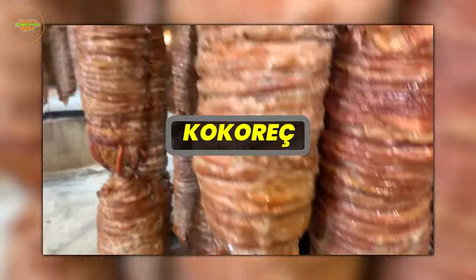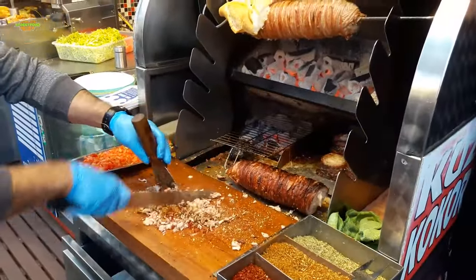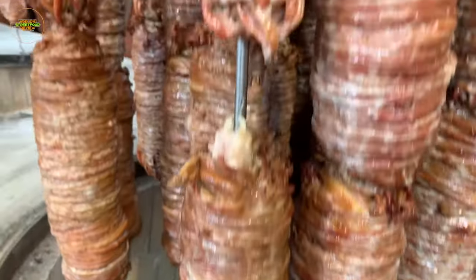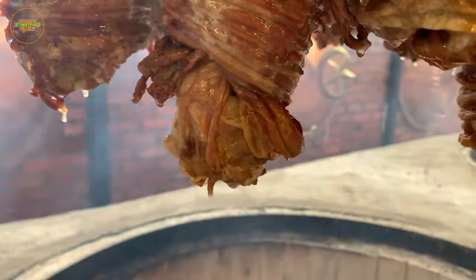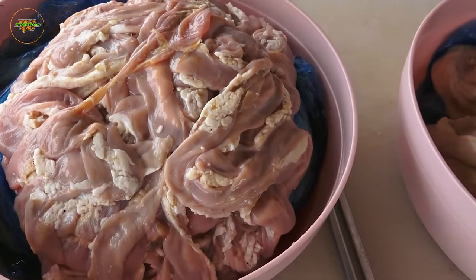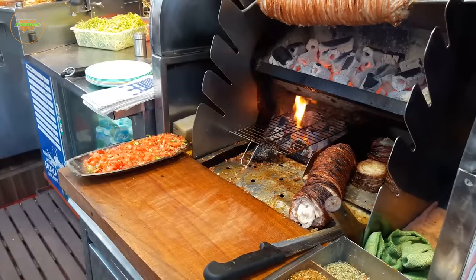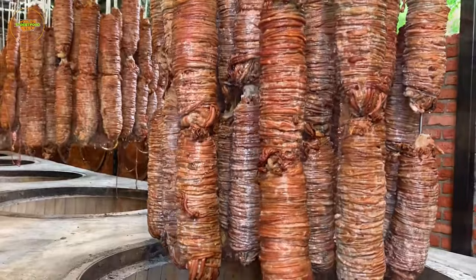Kokorec is a Turkish street food that beckons the daring food enthusiast with its adventurous and unique flavors. It's a culinary experience that pushes the boundaries and takes your palate on an extraordinary journey. At the heart of kokorec are lamb or goat intestines, meticulously cleaned to meet stringent hygiene standards, then marinated in a blend of spices, infusing them with a medley of aromatic flavors.